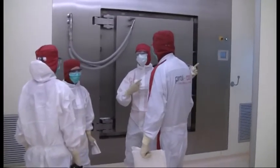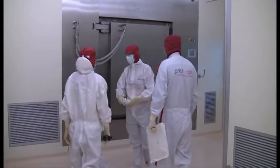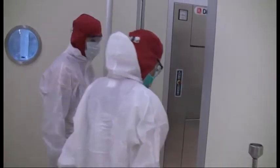Now it's the last time to enter the clean room under PROFICON guidance. The final step is disinfection. In the next week, the cleaning procedure must run entirely independently of PROFICON.